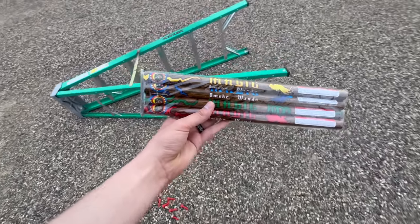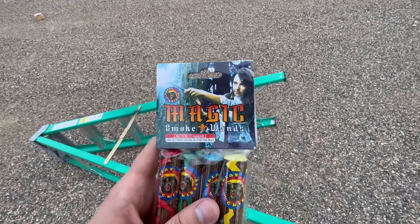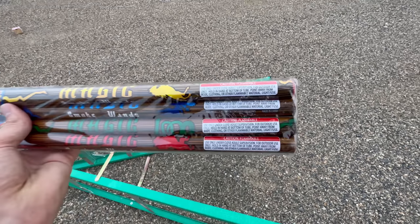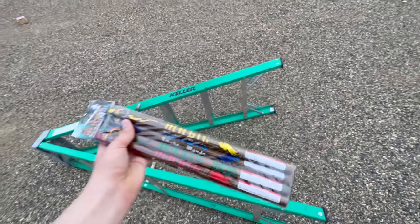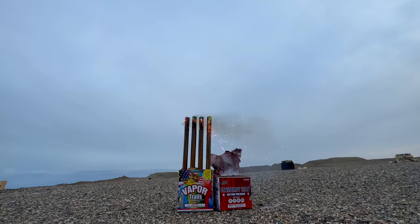Now we're going to do these magic wands by Great Grizzly Fireworks, but I'm actually going to set these things up. Even though it clearly says you are supposed to hold these in your hand, we're just going to be a little extra safe about it and light them up against the ladder. Smoke wands — it looks like we got red, blue, green, and yellow.